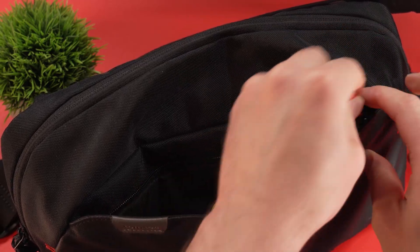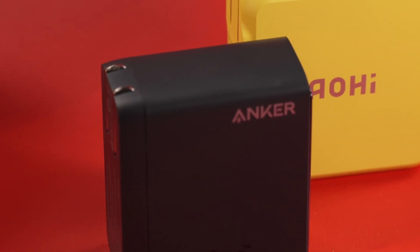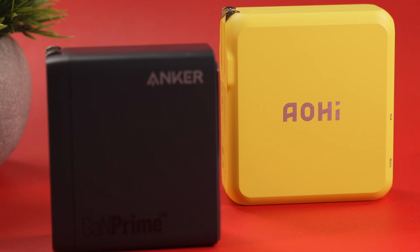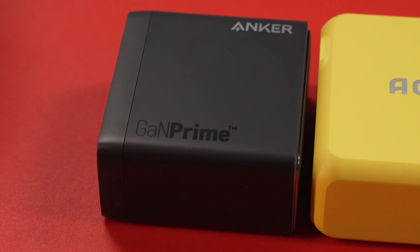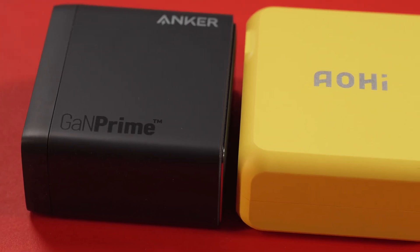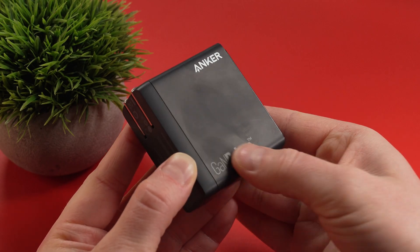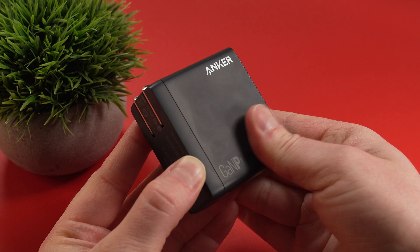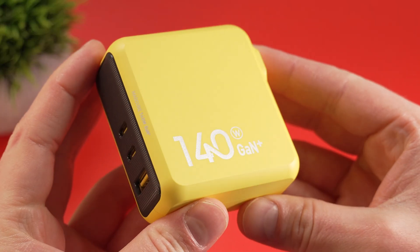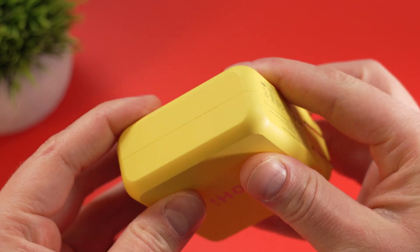While the MagCube is impressively compact for its power, it's worth noting that this charger might be slightly larger than some alternatives, such as the popular Anker GaN Prime 150W charger. The Anker GaN Prime utilizes a matte plastic finish that can attract smudges and in some cases hasn't held up well over extended use — though the charger itself is still going strong, it's just the plastic that's not aged well. The Aohi, with its distinct yellow color and textured plastic, has held up well over the test of time.